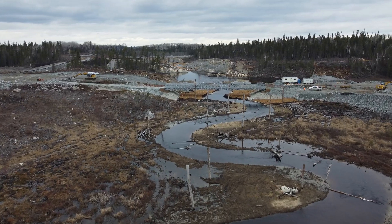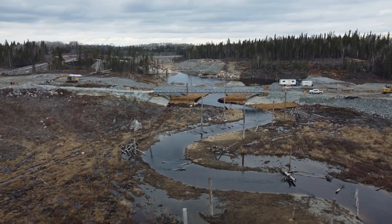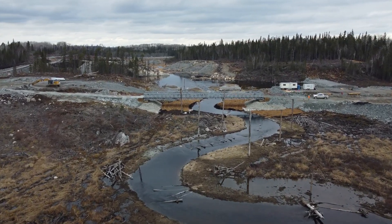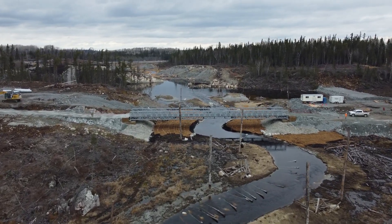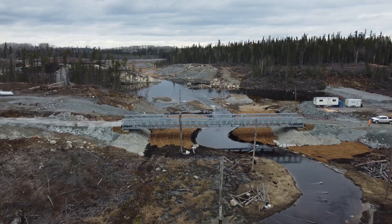Standing snags were installed within the channel to allow for birds to perch in the riparian zone. Fallen logs connect the channel to the floodplain, slowing down fast-moving water and providing flood mitigation during high flows.